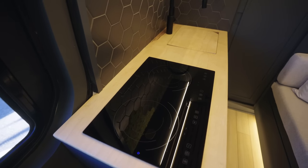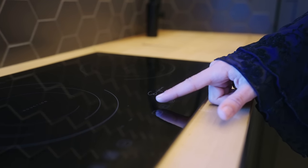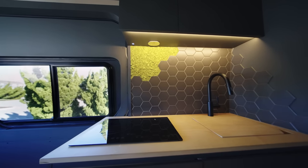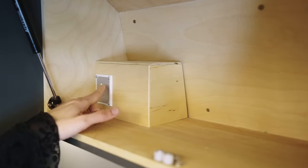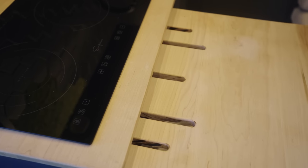When not in use, this cutout can be inserted into the sink for some additional counter space. This two-burner induction cooktop gives you the ability to cook all of your favorite meals from the comfort of your tiny home on wheels. To use this 120-volt device, turn on your inverter by pressing the button located in this upper cabinet.